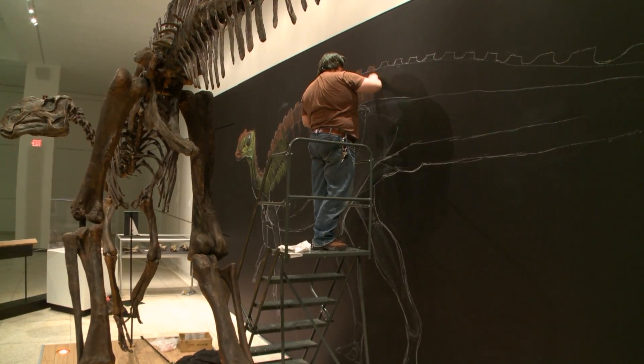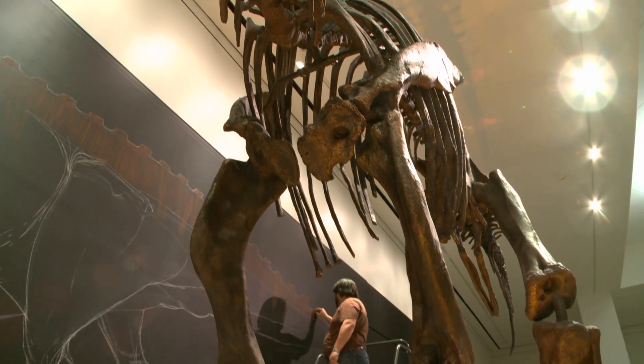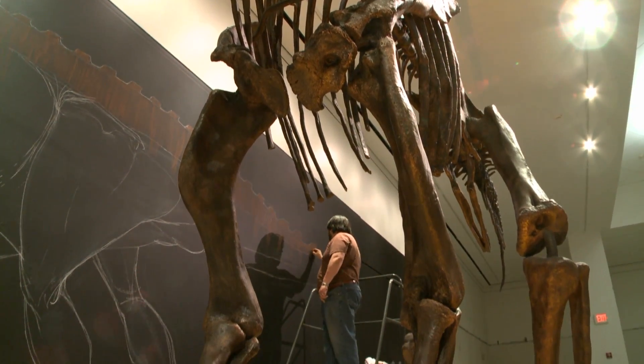The New Jersey State Museum is celebrating the 350th with a visit from the official state dinosaur Hattie and paleo artist Jason Poole.